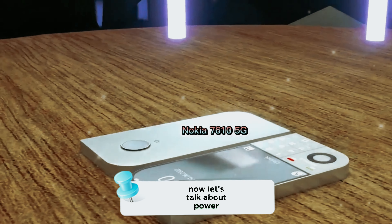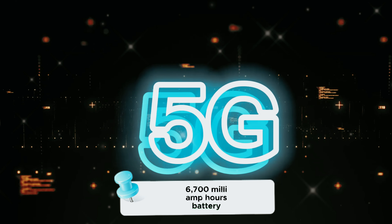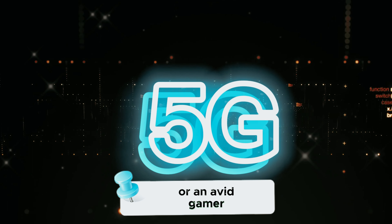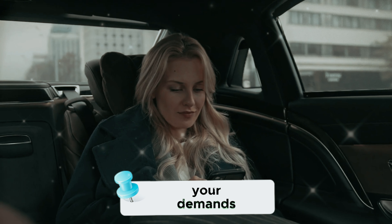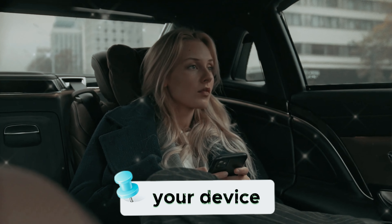Now, let's talk about power. The Nokia 7610 5G houses a non-removable 6,700 mAh battery, a true endurance champion. Whether you're a frequent internet browser or an avid gamer, this smartphone is designed to keep up with your demands. The quick charging capabilities ensure that you spend less time tethered to an outlet, and more time enjoying your device.